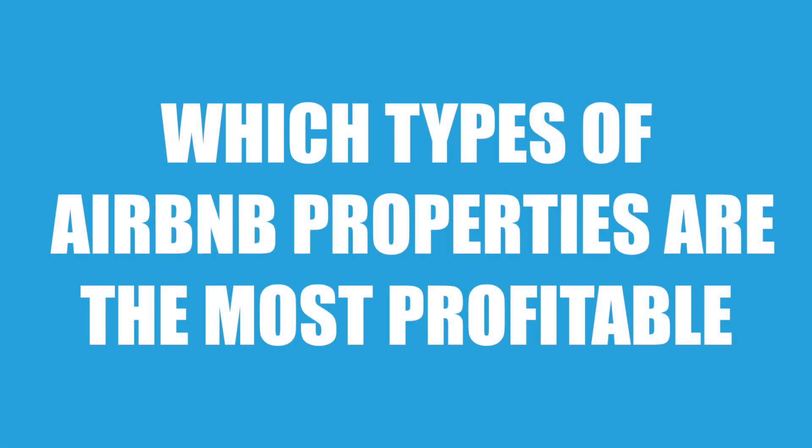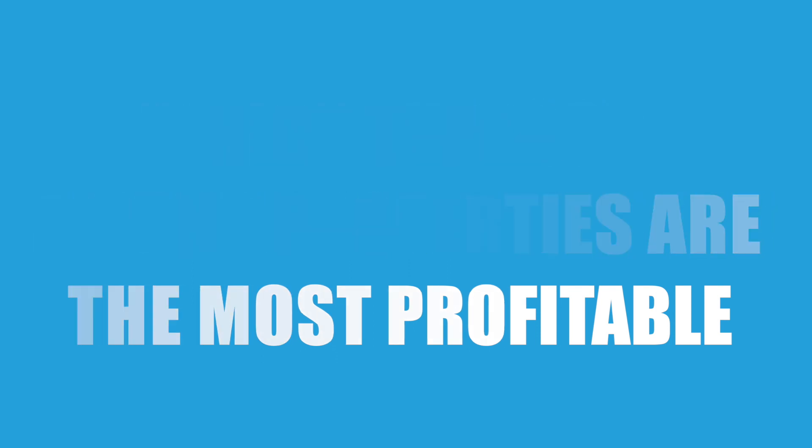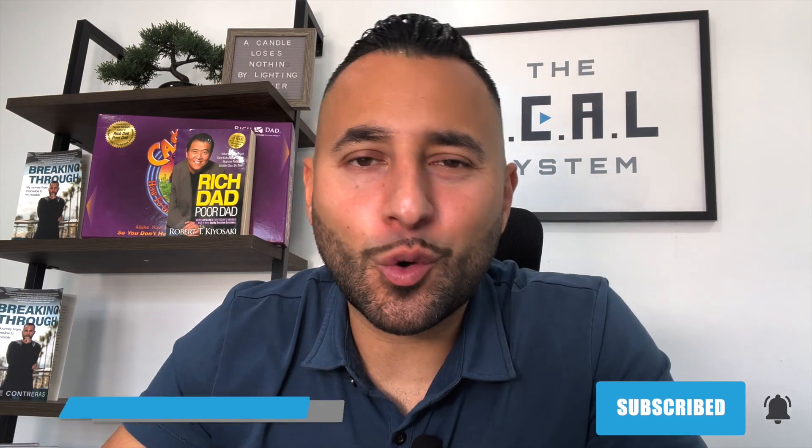There are different types of Airbnb rentals and some are definitely more profitable than others. In today's video I'm going to show you which types of Airbnb properties are the most profitable. My name is Jorge Contreras and I have grown my Airbnb portfolio to over $100k a month, and we're going to talk about which properties will give you the most amount of cash flow.